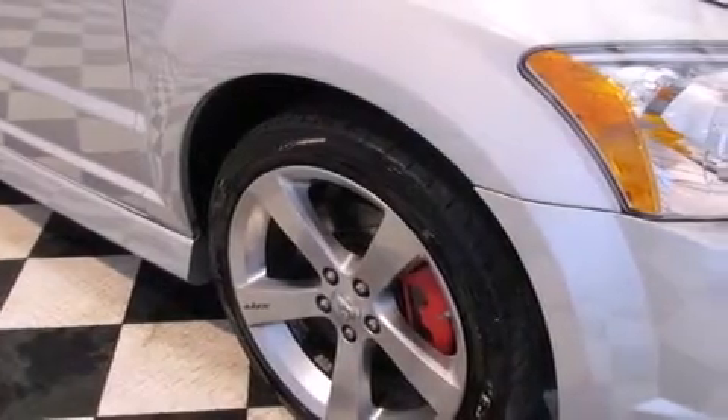Steering wheel mounted stereo controls, full power accessories, and the navigation system will help you get from point A to point B on time.